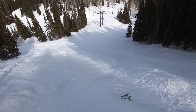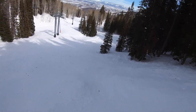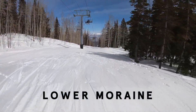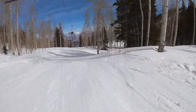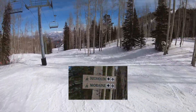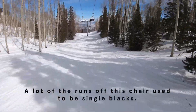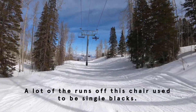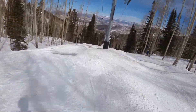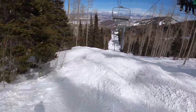Honestly, if you choose this route, once you get down here the hard part's over. You've got this nice runout to get out. You can see those old signs from back in the Canyons days, before it was taken over.